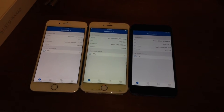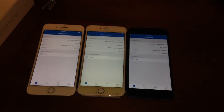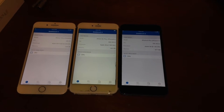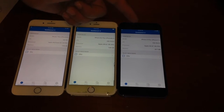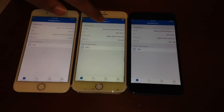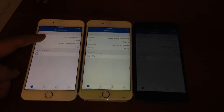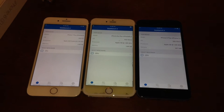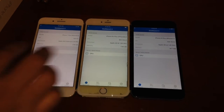Hey guys, Sam here from Sam Unlocked. So today I got the iPhone 7 Plus, 6S Plus, and the iPhone 6 Plus. We are doing a Geekbench 4 benchmark review on all three of them just to see where they stack up against each other. The iPhone 6 Plus starts with the A8 processor, dual core, with one gig of RAM. The iPhone 6S Plus with the A9 processor with two gigs of RAM. And finally the iPhone 7 Plus with the A10 Fusion 2.34 GHz with three gigs of RAM. I'm really excited to show you guys how far things have come. So let's get started.